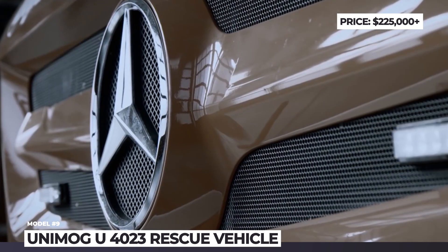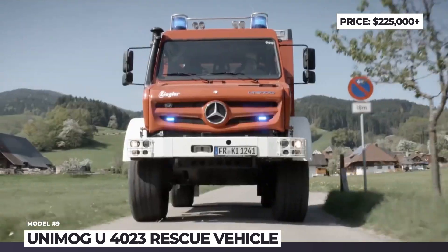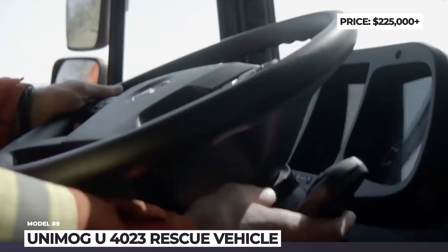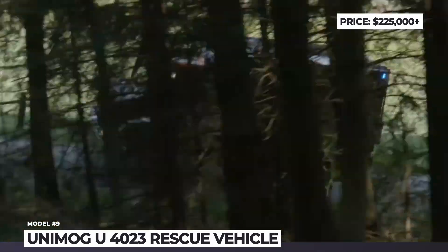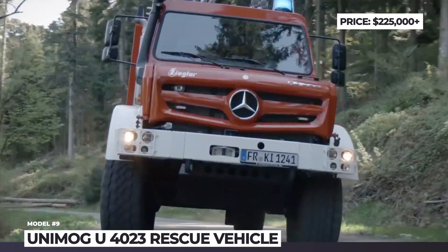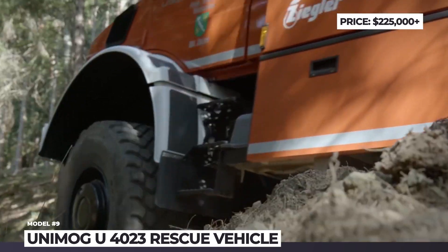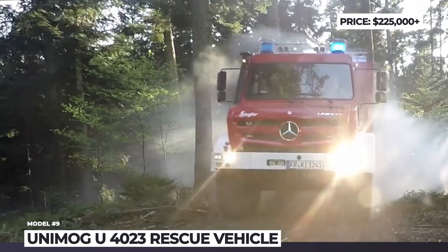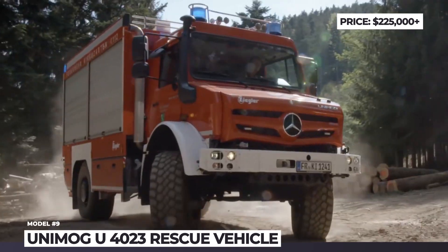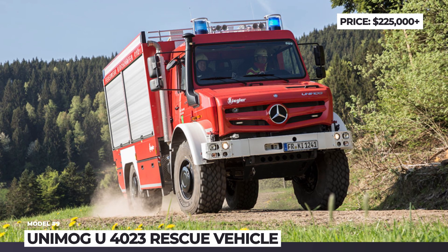Unimog U4023 Rescue Vehicle. In addition to their primary purposes, Unimog vehicles are often turned into ultimate expedition motorhomes. However, the versatility of the platform also allows them to be easily transformed into emergency, disaster relief and fire trucks for off-road destinations. The U4023 model is chosen for these tasks especially often. The vehicle offers 17.7 inches of ground clearance, can ford 47-inch deep waters, and has large approach and departure angles — 44 degrees at the front and 51 at the rear axle.